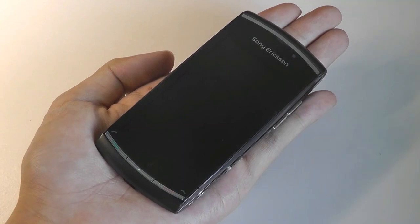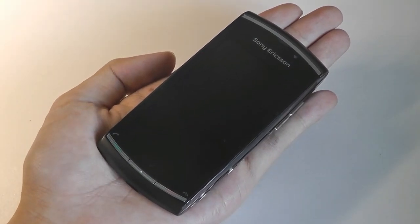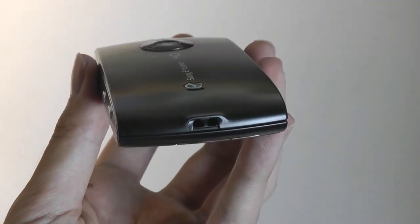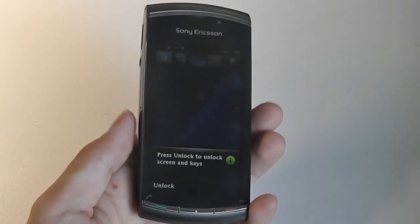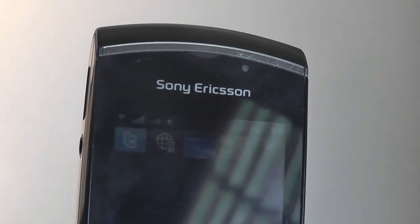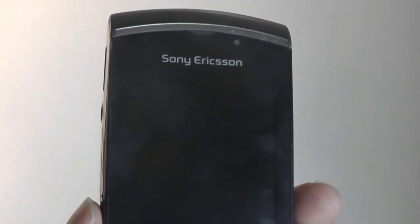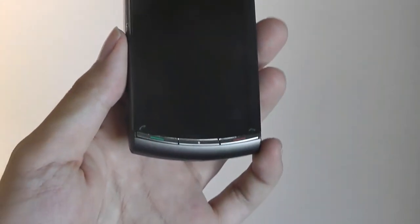Sony is kind of coming back to this design language with their latest generation of Android phones, so it's interesting how designs can sometimes repeat, just like fashion trends. This phone does not have a front-facing camera, but it does have a proximity light sensor. There is built-in Wi-Fi, A-GPS, and Bluetooth, and it supports 3G bands.